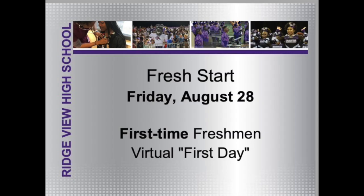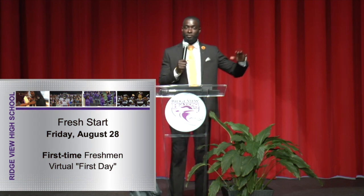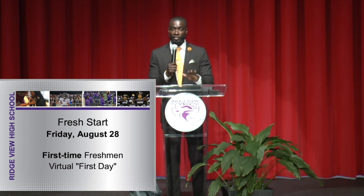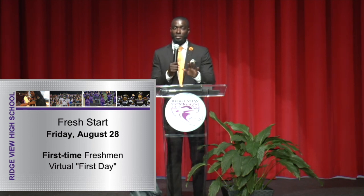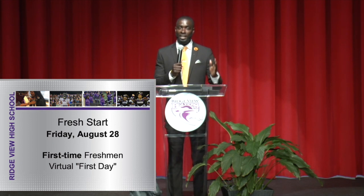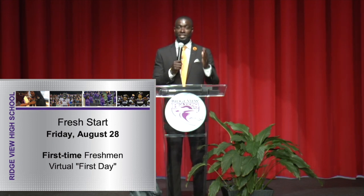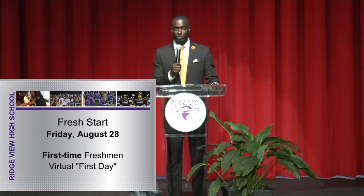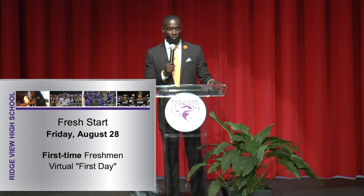I'm excited to tell you that on Friday, August 28th, we're bringing you our virtual Fresh Start program. Fresh Start is the first day of school for ninth grade students — typically the day before school starts for everybody else. Freshman parents only, be sure that you are checking your emails because this information will be sent to you to make sure your student has access to everything they need for Fresh Start, including their classes and the round robin sessions that day. This will be the first virtual day for freshmen and the Blazer Academy team, and we look forward to acclimating all 410 freshman students to Ridgeview High School.